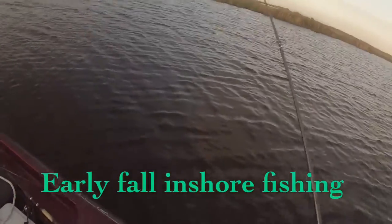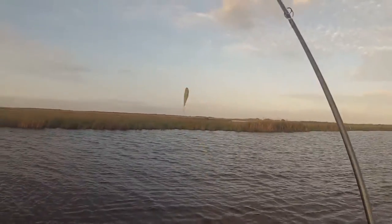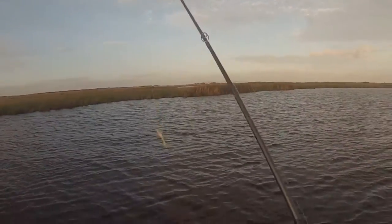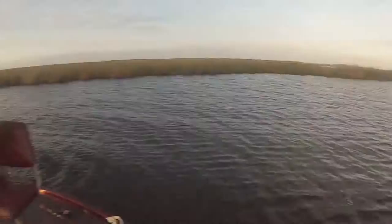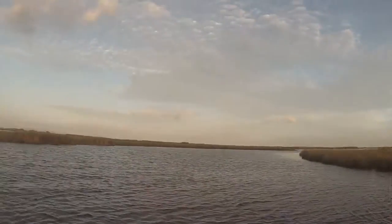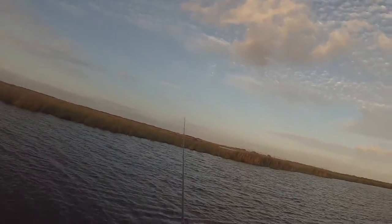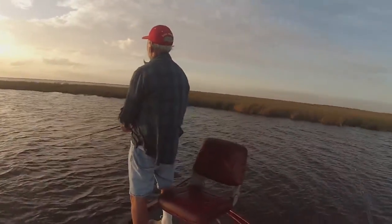Out here fishing speckle trout today. Got a Storm minnow on here in a clear color, and he's got a Cock of the Walk color and a fire tiger. Caught a few trout already — mixed bag, some small ones with some big ones. Check back when we get one on the line.